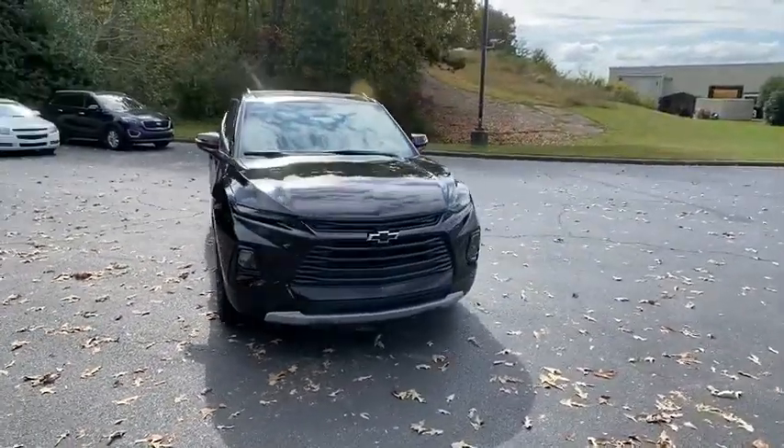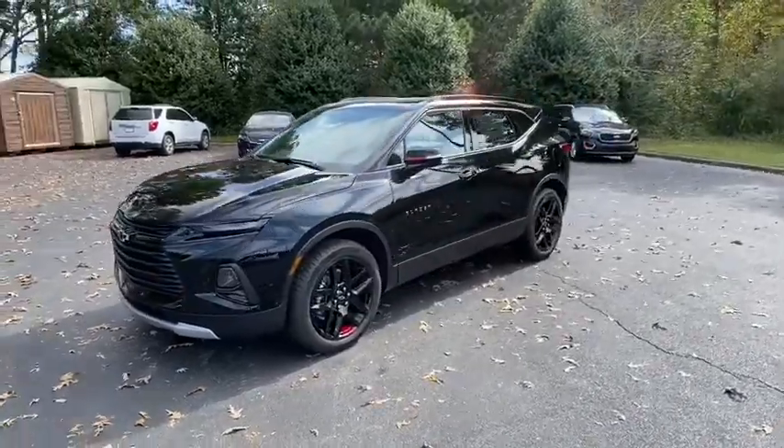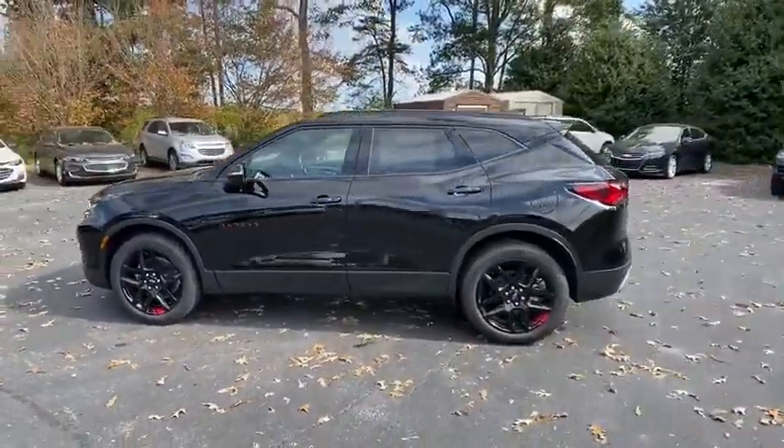Looking for the right vehicle? Check out the 2021 Chevrolet Blazer. Chevrolet Blazer is fun to drive around town, comfortable to ride in, and decently capable off-road.